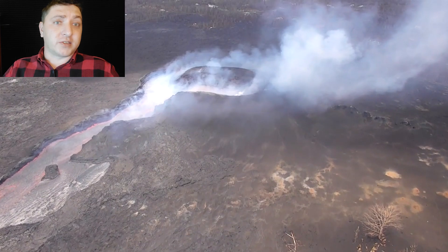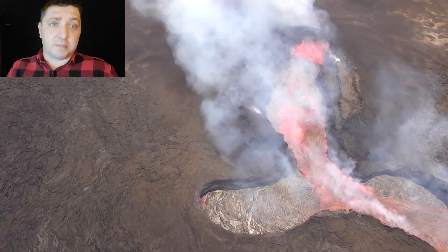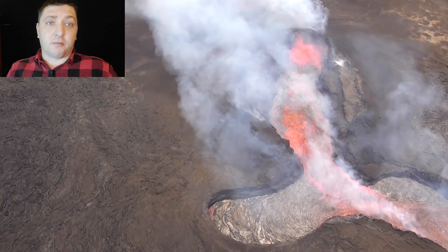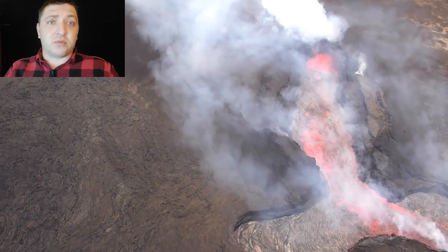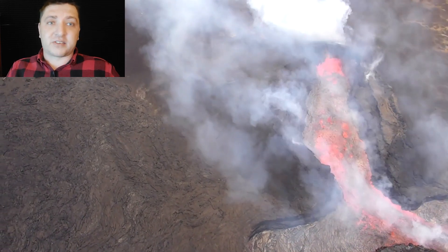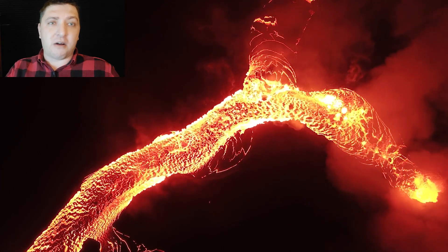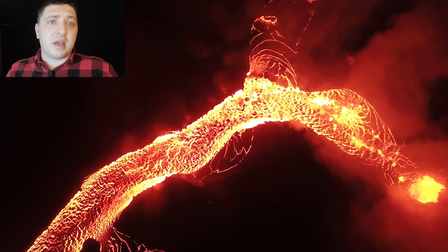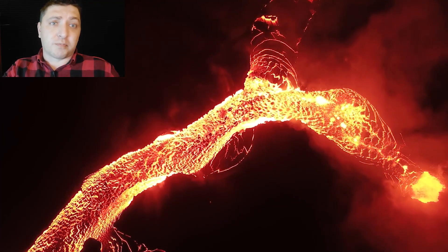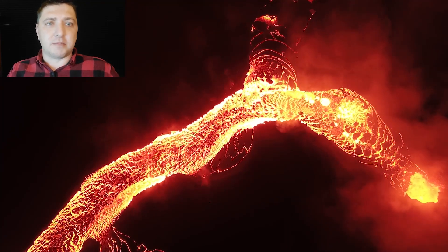Following the surge on August 2nd, we find ourselves back in that holding pattern once again, waiting for the next summit collapse event and that subsequent surge to come through the system. August 2nd evening goes by, August 3rd goes by, and we're in that holding pattern where the eruption is in a rather steady state. Then we get to the expected arrival of that next summit collapse event on August 4th — we're at about 48 to 50 hour intervals — and we start to approach that time period, but it's eerily quiet up at the summit.